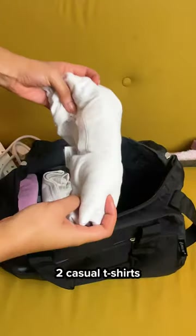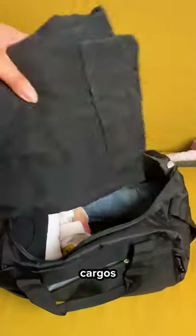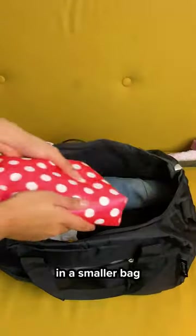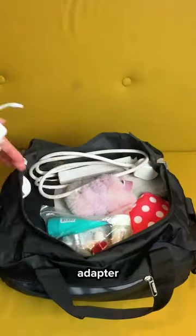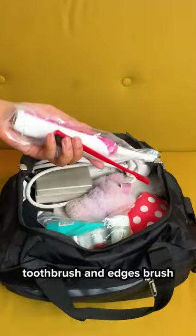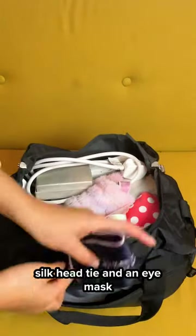I packed pajamas, two going out tops, two casual t-shirts, a dress, jeans, cargos, underwear and socks and a smaller bag, toiletries ready for the airport security, some slides, extension cord adapter and charging cables, jewelry box, toothbrush and edges brush, silk head tie and an eye mask, an extra pair of trainers and my passport.